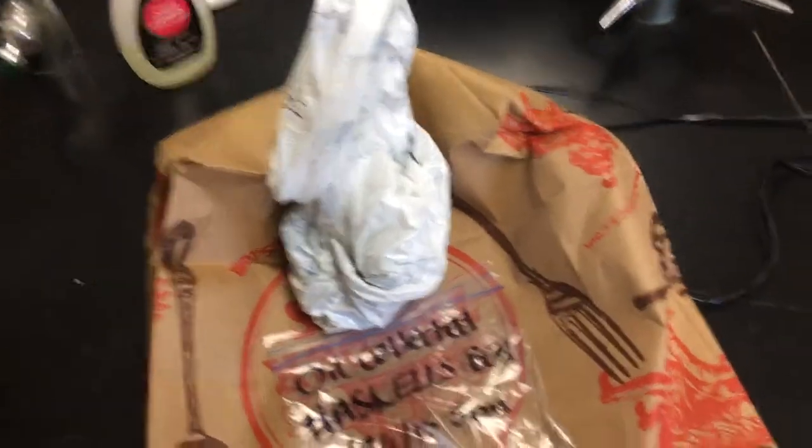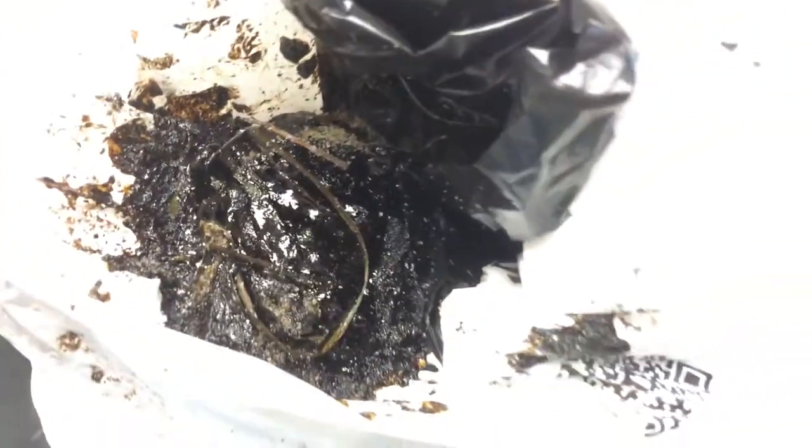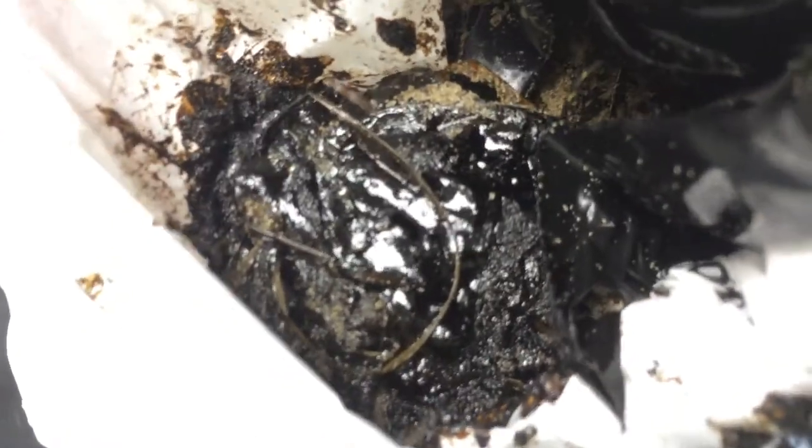We've gotten some requests from people curious as to what the oil looks like, so here is a little bit of one sample from a beach near Haskell's Beach in Santa Barbara. If you look, you'll see all this really fresh stuff. As you open the bag, it smells strongly of crude oil, and you can see this very fresh oil in here.